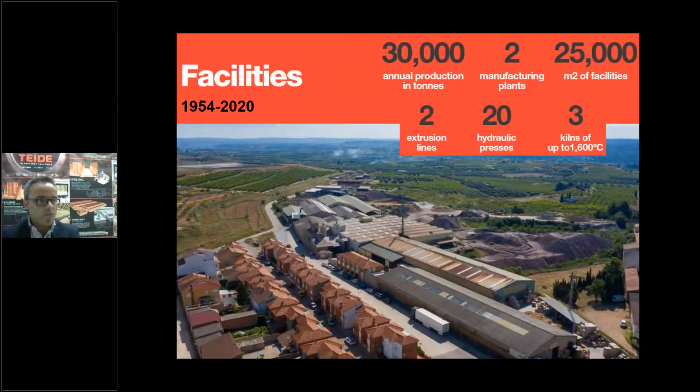Just to explain a little bit more about Tedder Refractories: this is a family company founded by my father in 1954, already 66 years on the market. We have an annual production of 30,000 tons, two manufacturing plants, more than 25,000 square meters of facilities, and we produce extrusion and press refractories. We have two extrusion lines and 20 hydraulic presses, and three kilns up to 1,600 degrees.